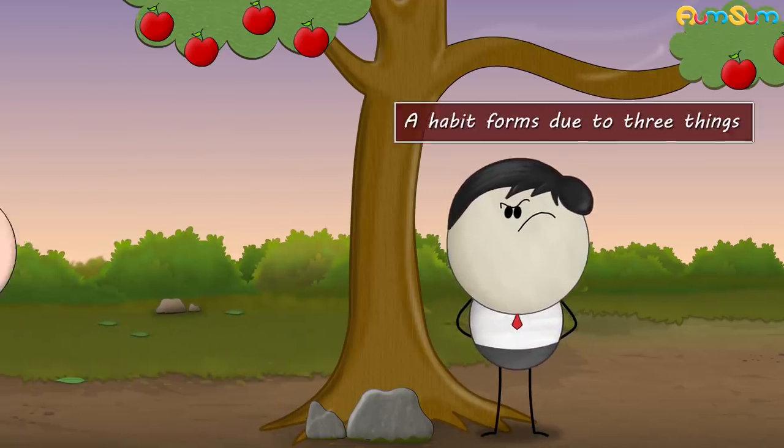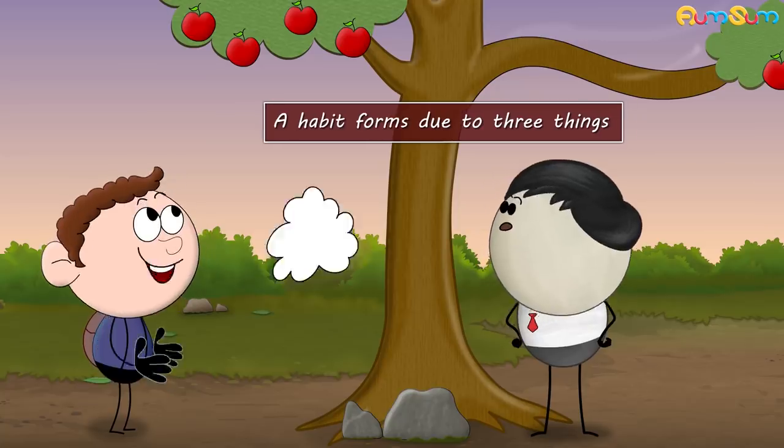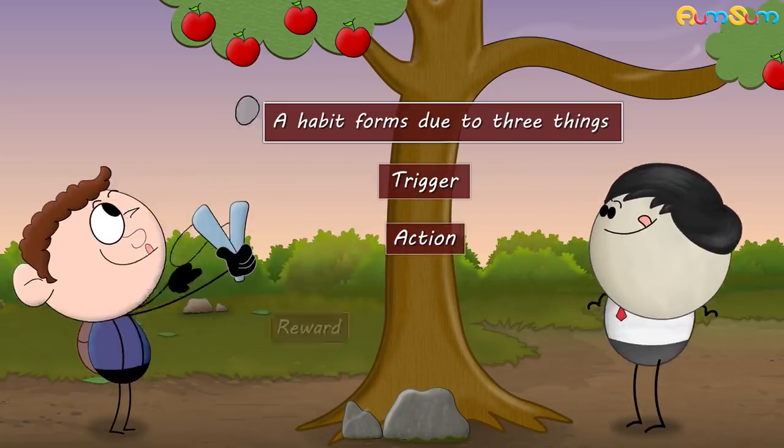A habit forms due to 3 things: a trigger, action, and reward.